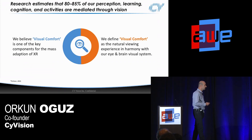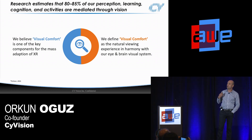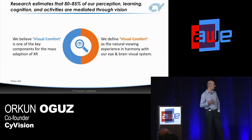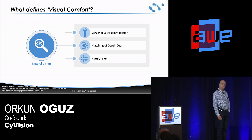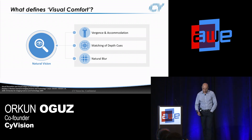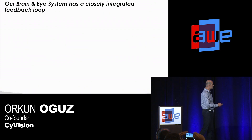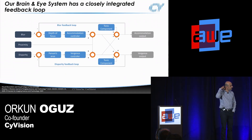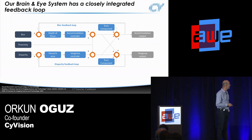Research estimates that most of our cognition comes from our vision. We define visual comfort as the natural viewing experience in harmony with the way our brain and eye system works — the closer we can get to how our brain and eye functions, the better. What defines natural vision is three major components: vergence and accommodation, having the right depth cues, and natural blur. These three components interact with each other very closely — there is a closely integrated feedback loop between them based on blur, depth of focus, and disparity.